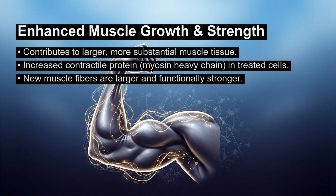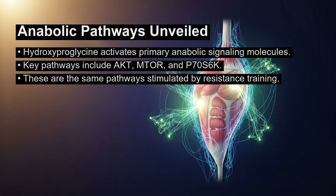Furthermore, the researchers found more of the contractile muscle protein myosin heavy chain in the treated cells. This protein is essential for muscle contraction and force production. This finding means the new muscle fibers were not only larger, but also functionally stronger, improving the overall quality of the muscle.